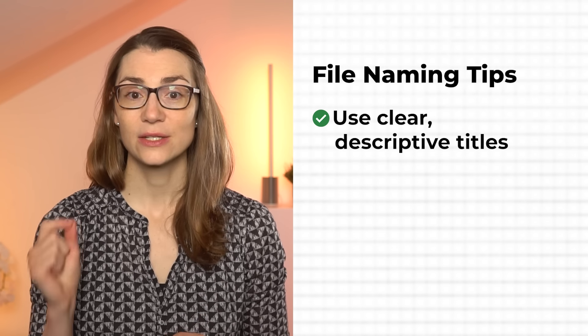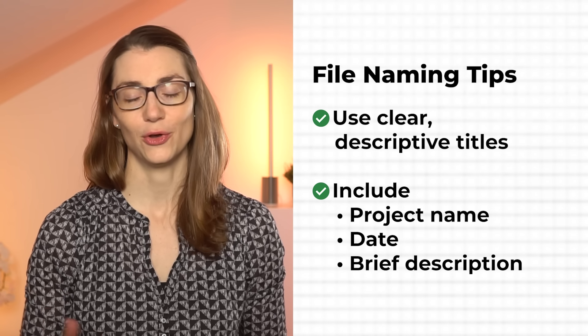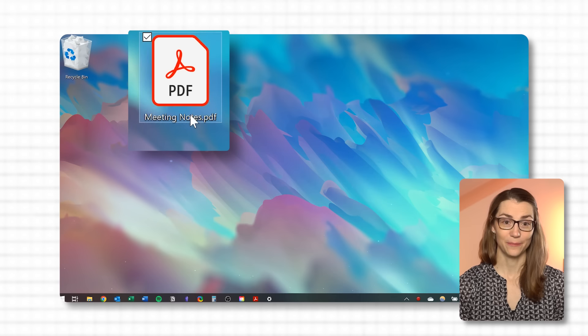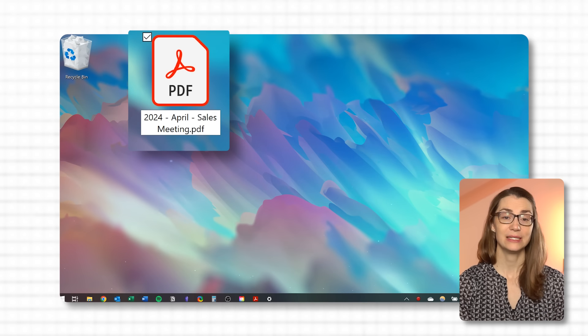Another common challenge is difficulty locating files due to vague or inconsistent naming conventions. Implementing a quick file naming convention can save you from future headaches — just take 10 seconds to name your files thoughtfully when saving them. Use clear, descriptive titles that include key details such as the project name, date, and a brief description of the contents. For example, instead of saving a file as 'meeting notes,' name it '2024 April Sales Meeting Notes.' This makes it so much easier to search for specific files later.